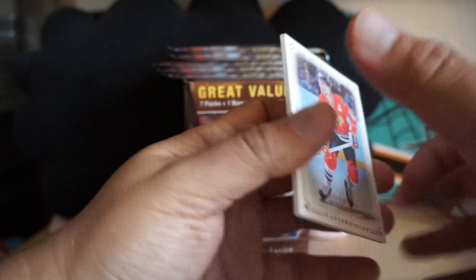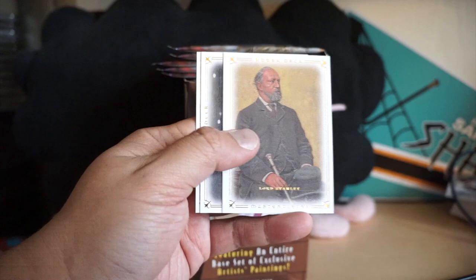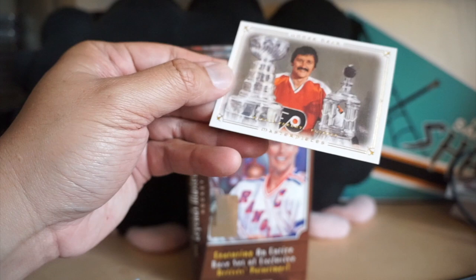Okay, next up — Stan Mikita, obviously lots of legends. Lord Stanley, Jean Beliveau — great looking cards here — and Bernie Parent.